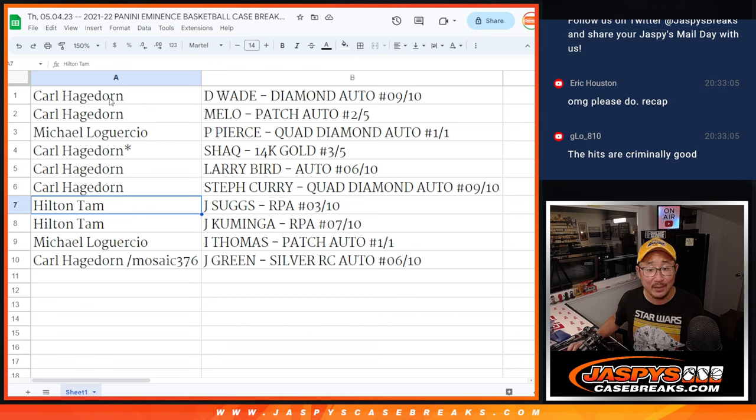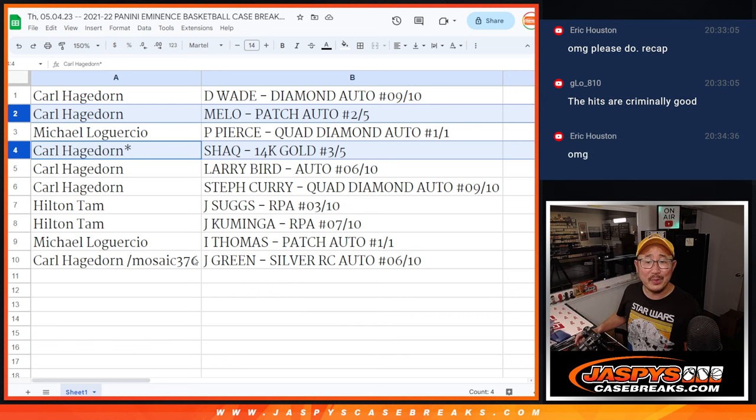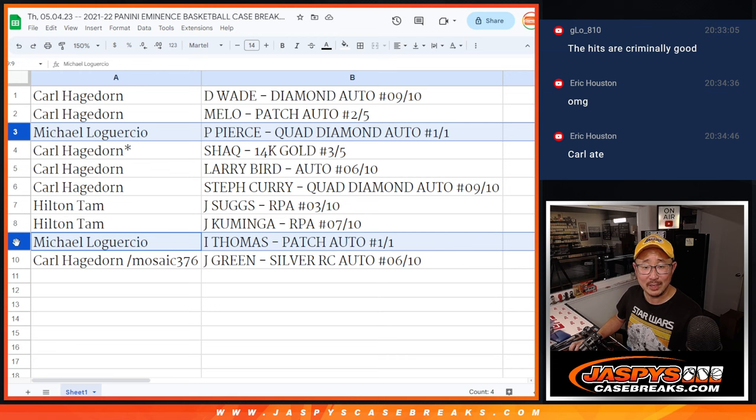Hilton, you've got the Jalen Suggs RPA three out of ten. And you've got the two RPAs — the Jonathan Kaminga RPA, seven out of ten. Michael with the Isaiah Thomas patch auto, one of one. And Carl with the Jalen Green silver rookie auto, six out of ten. Now Carl had an out of five, another out of five — all aboard the Big Head Express! Michael, you've got a train whistle right here with the one of one — two one of ones for you, Mike. The Paul Pierce quad diamond auto one of one, Isaiah Thomas RPA one of one. All aboard!